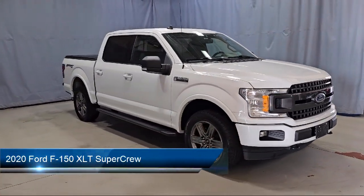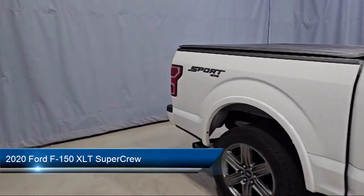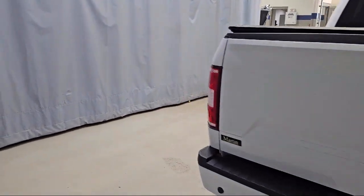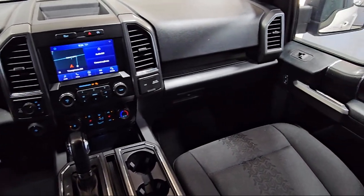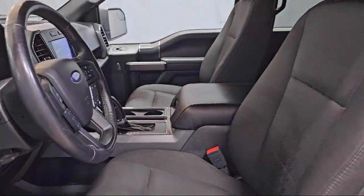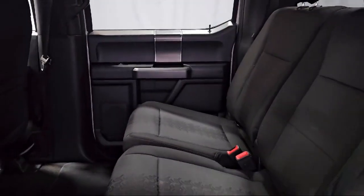It comes equipped with XLT Power Equipment Group, Voice-Activated Touchscreen Navigation, 500-pound Payload Package, Apple CarPlay and Android Auto, XLT Sport Appearance Package, Emergency Communication System, SYNC 3 911 Assist, Power Adjustable Pedals, and Exterior Parking Camera with Dynamic Hitch Assist.